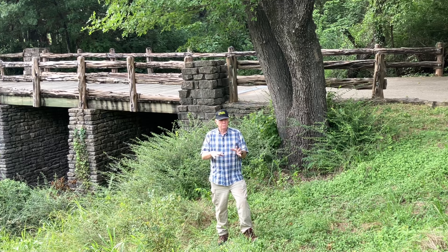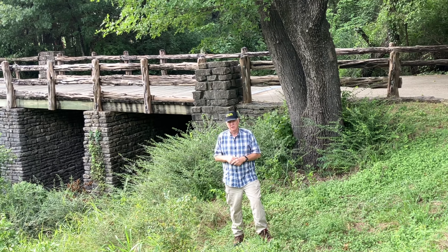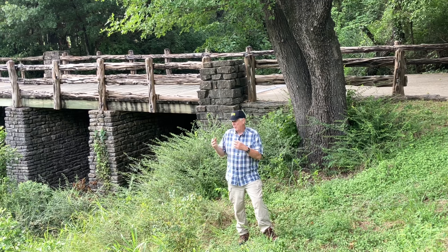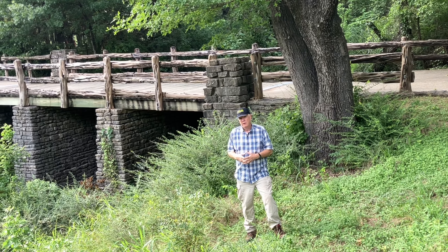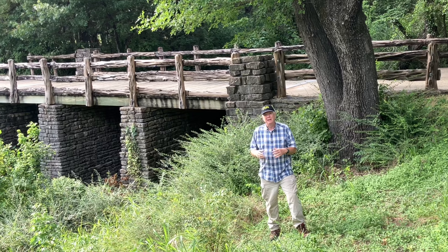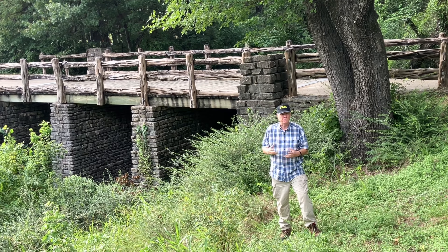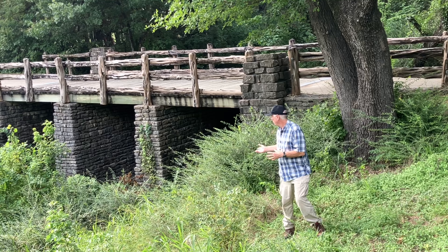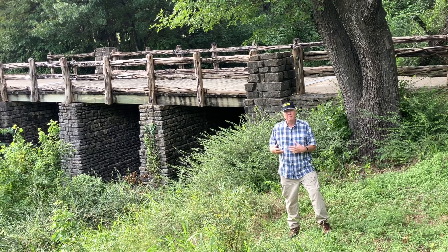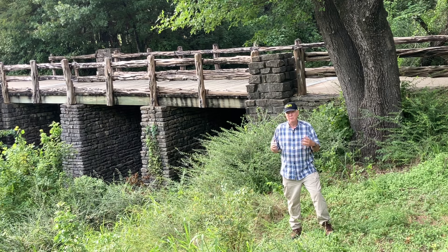Many of the old CCC buildings — the big limestone structures — that were once here are now gone. This bridge is one of the remaining structures from 1933, built by the Civilian Conservation Corps. I think it's just beautiful. I'm so glad they decided to keep it here for people to enjoy, maybe for another hundred years.